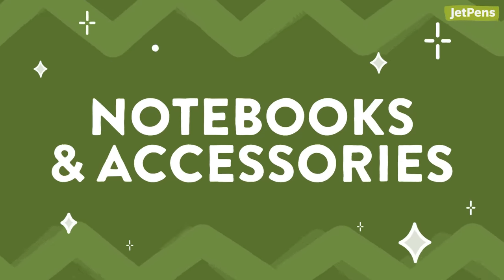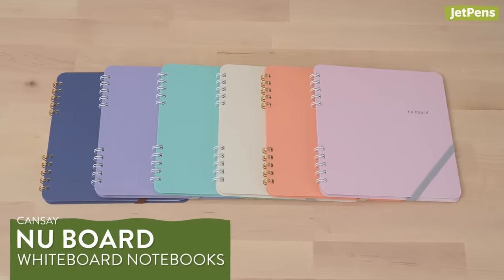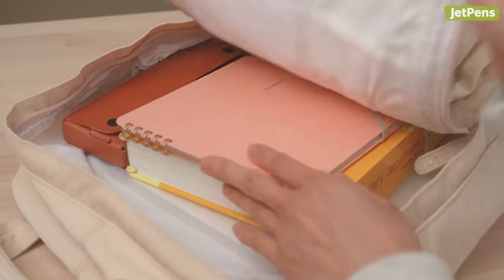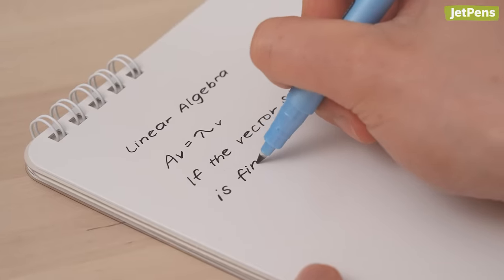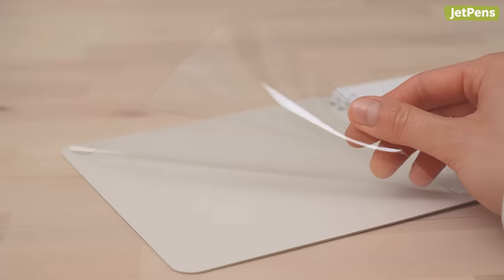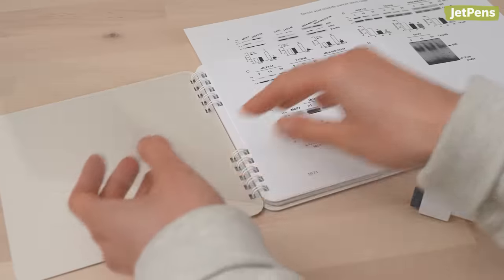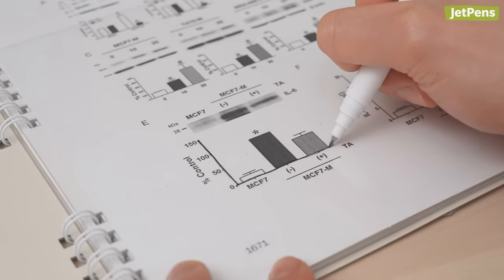Notebooks and accessories. The Kansai Nu Board is a compact whiteboard that you can slip into your backpack or purse. They include whiteboard sheets that can be written on with dry-erase markers. Some even have plastic sheets that you can use like transparencies — try sliding a handout under the plastic sheet to take notes over graphs and other diagrams.